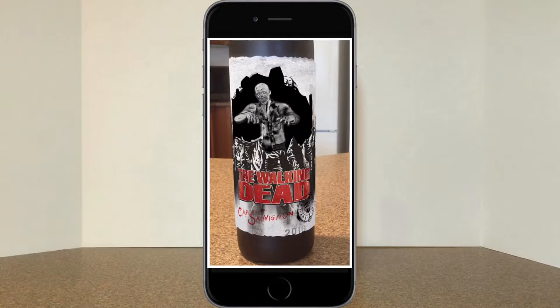Hey folks, today we're going to be taking a look at this bottle of Walking Dead wine using the Living Wine Labels app. Stick around for more.